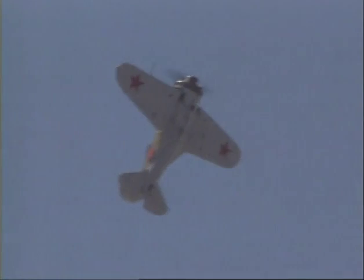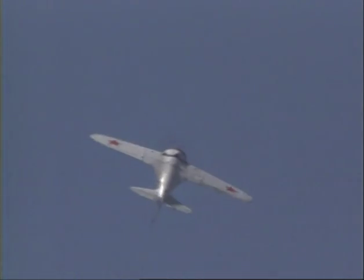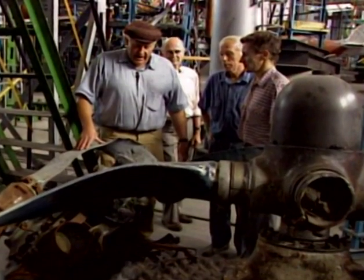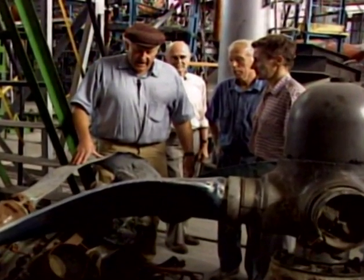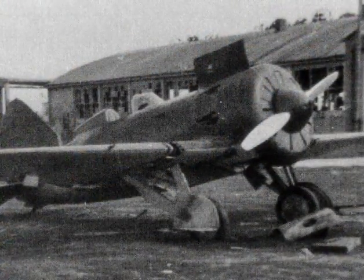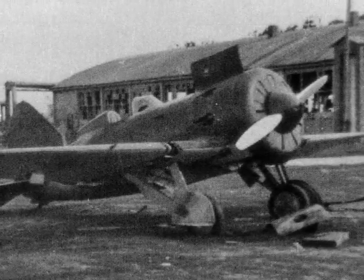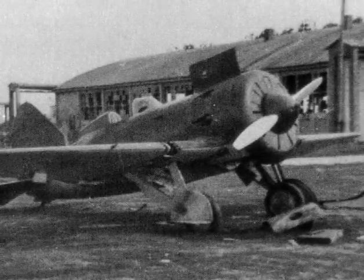The ZK-JIP-45 on display is one of six airworthy Polykarpov I-16s in the world. Recovery expeditions and restorations were funded by Sir Tim Wallace. It is believed that this plane was manufactured in 1939 for the Leningrad Fighter Squadron of the Baltic Fleet Air Force, which defended Leningrad during Germany's two-and-a-half-year blockade of that city.